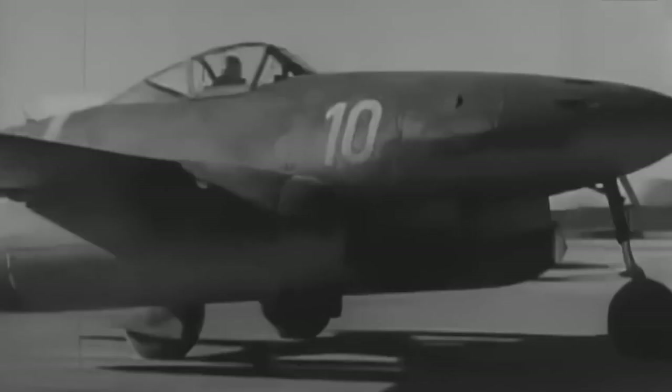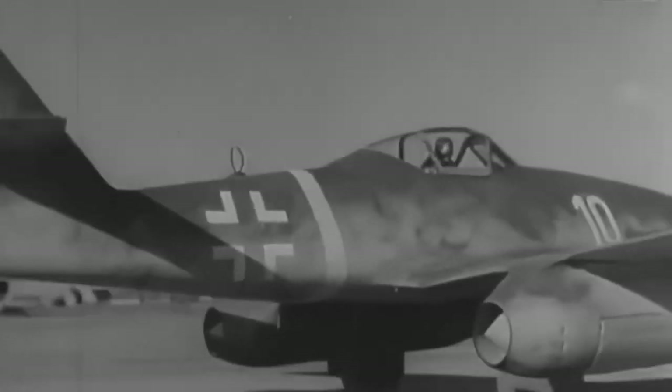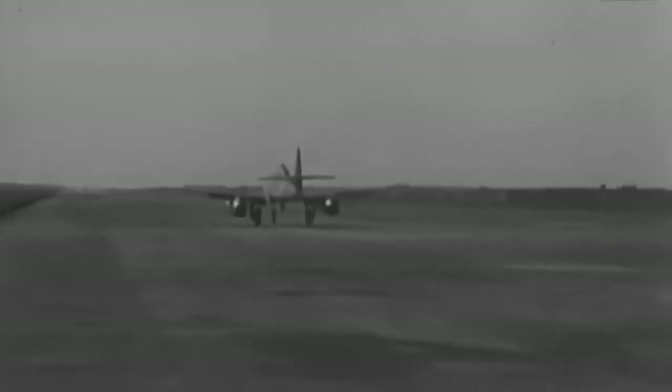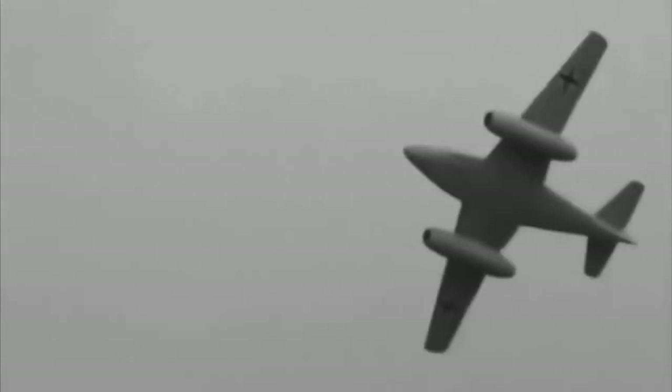The Messerschmitt Me-262 jet engine revolutionized military aviation and marked a milestone in aviation history. About 1,400 aircraft were produced. However, less than 100 Me-262s were in combat condition at any given time. Although it had some design flaws and operational limitations, the Me-262 remains an icon of aeronautical engineering of its time.